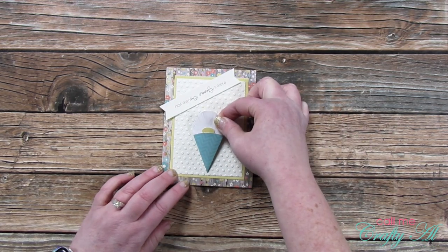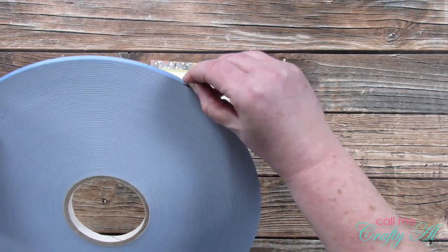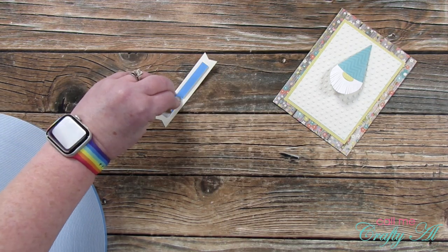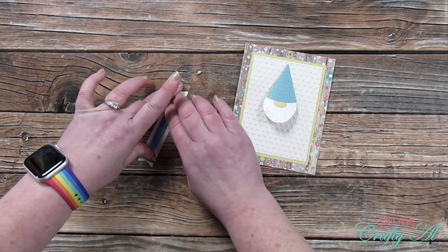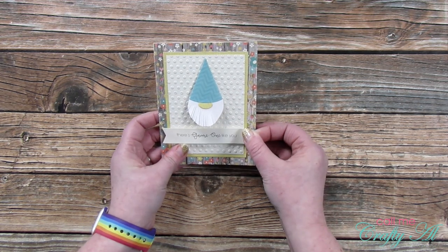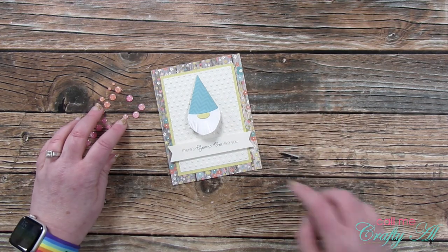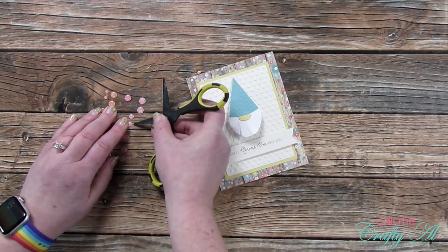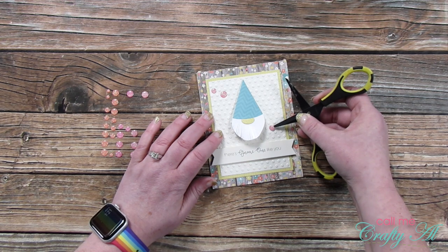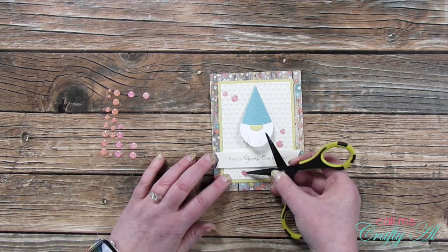I trimmed the sentiment down so it was three quarters of an inch tall, fitting it into my Stampin' Up Pick a Pennant punch to give it nice fishtail ends. To adhere the gnome to the card while keeping that lift intact, I brought in my glue lines — like glue dots but long skinny lines, about an inch long. I placed one on the back center of the gnome hat and placed it as centered as possible toward the top of the card. Then I put a strip of three-eighths-inch foam tape on the back of the sentiment and placed that centered below the gnome. Finally, I added some pink glitter enamel dots — five total, spread across the front in an arrangement of two pairs and one single, since an odd number of embellishments is more pleasing to the eye.